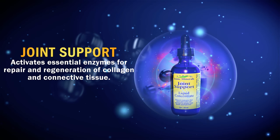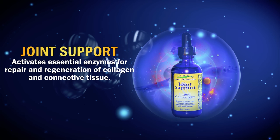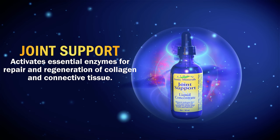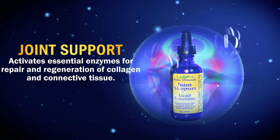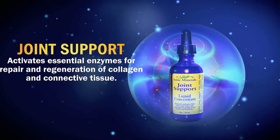Joint Support Concentrate is a blend of silica and sulfur that provides the minerals necessary to activate essential enzymes for repair and regeneration of collagen and connective tissue. Additionally, this highly bioactive formula aids digestion and supports improved skin tone, as well as strong bones, teeth, hair, and nails.